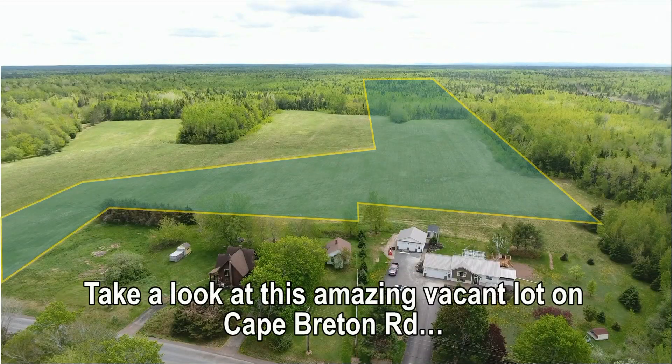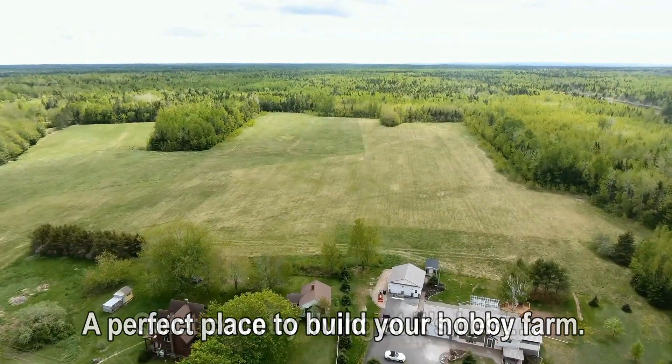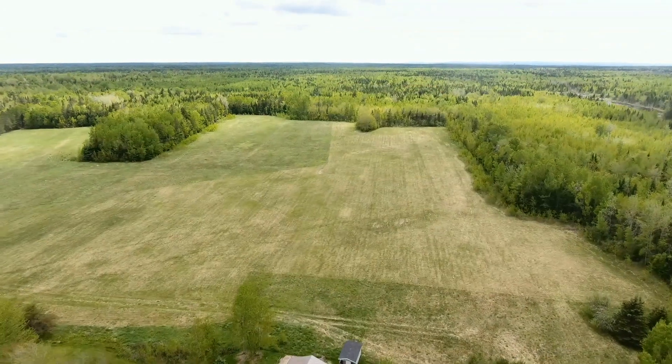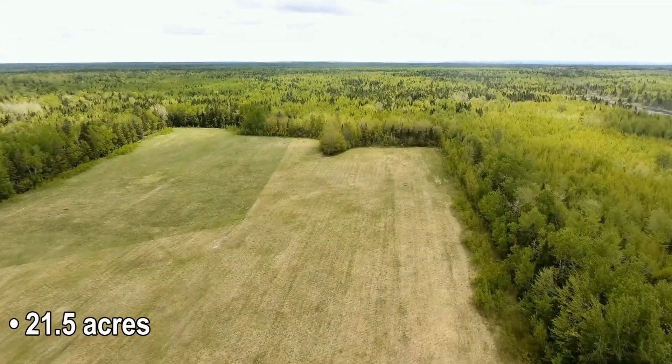Take a look at this amazing vacant lawn on Cape Breton Road — a perfect place to build your hobby farm. Quiet country living at its best, only minutes from downtown Moncton. 177 feet frontage, 21.5 acres.